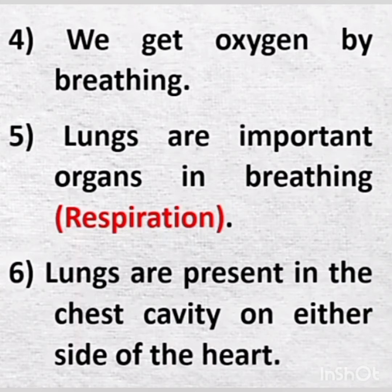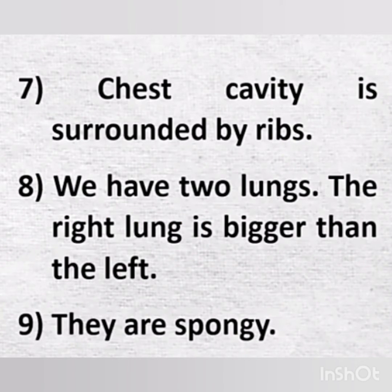Lungs are important organs in breathing. Lungs are present in the chest cavity on either side of the heart. The chest cavity is surrounded by ribs. We have two lungs. The right lung is bigger than the left. They are spongy.